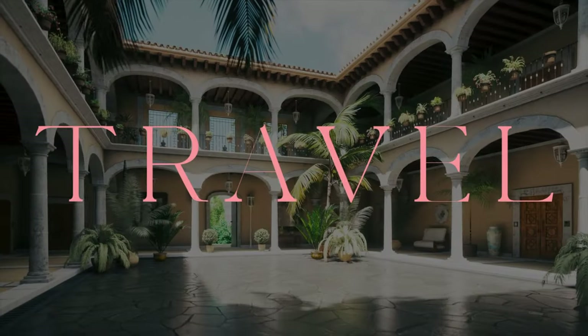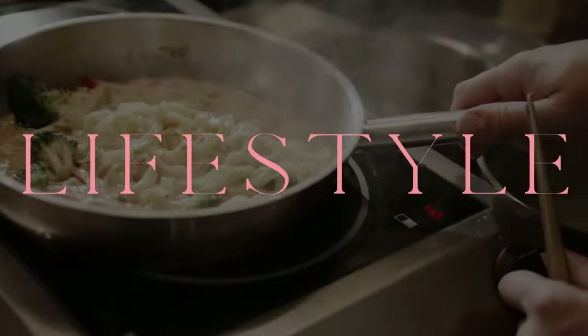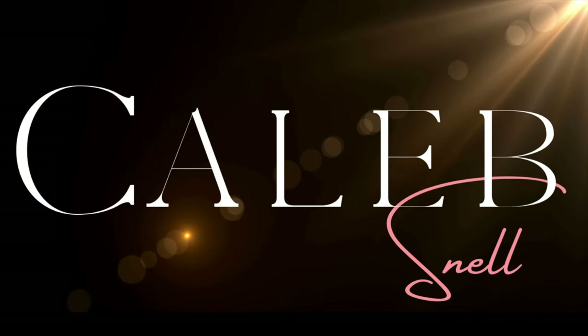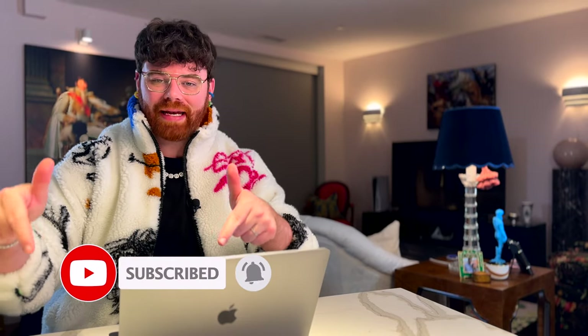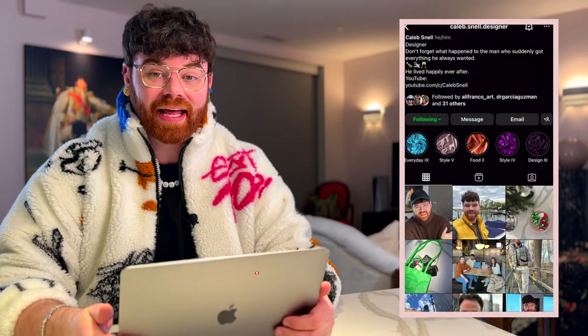Today we're looking at some of the best pieces from the LV Spring/Summer collections for 2023. Hey guys, I'm Caleb — if you're new to my channel, I post luxury and lifestyle related content every Wednesday and Sunday, with weekend vlogs every Friday. If that's something you're into, go ahead and hit the subscribe button below and give this video a thumbs up.